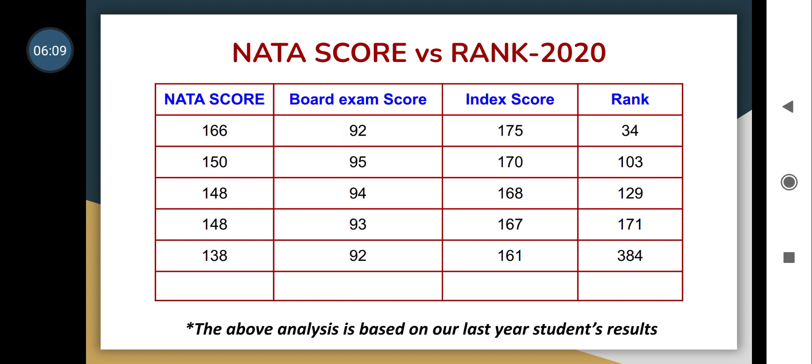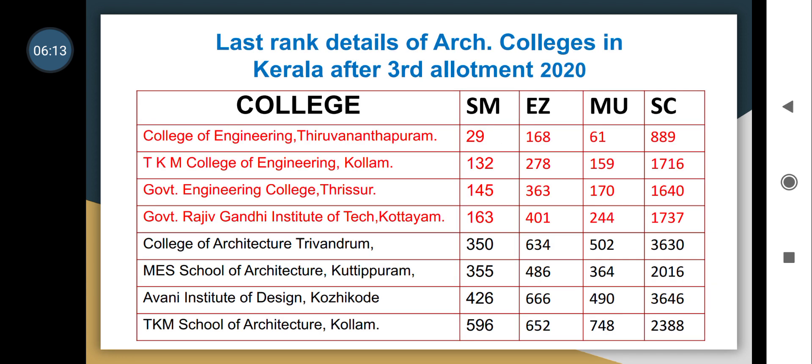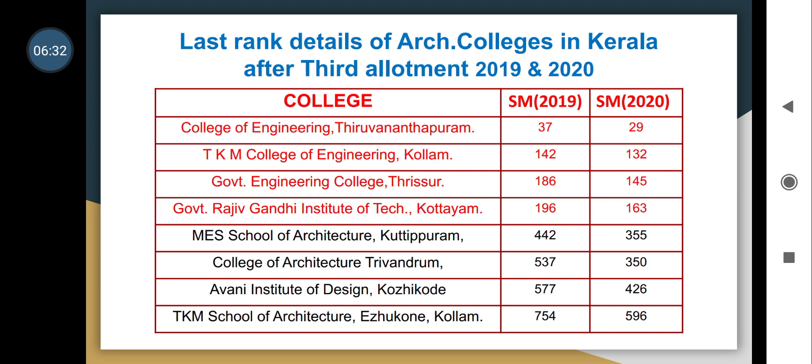This is the last rank details of architecture colleges in Kerala after the third allotment of 2020. Top colleges include College of Engineering, TKM, GEC Thrissur, RIT, CUSAT, and others — admission rank went up to only 29 in CET, 130 in TKM, and so on. You can cross-check these details comparing 2019 and 2020 third allotment data to see the differences.